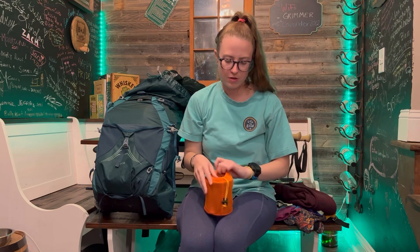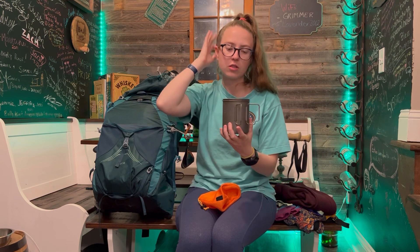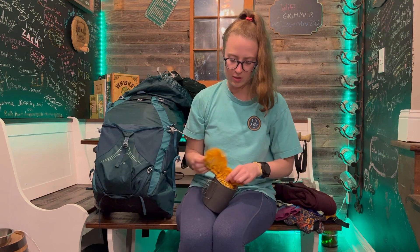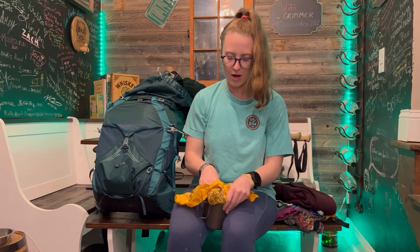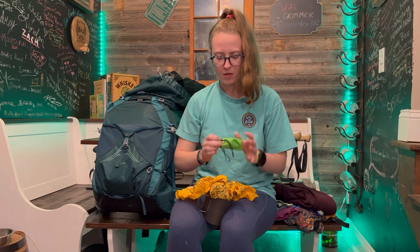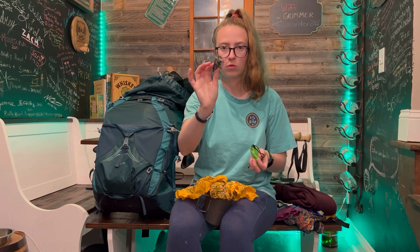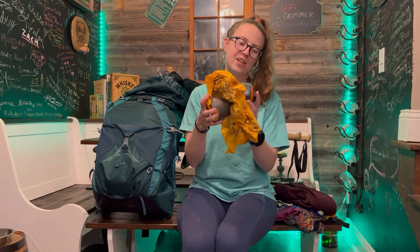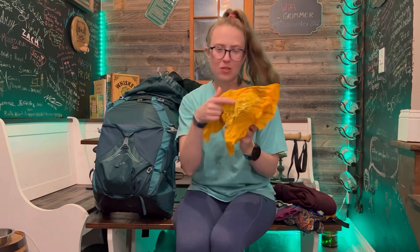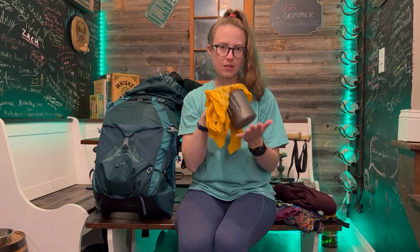Next up is my cook stove. I have the Toaks 750. I think it's just big enough for everything I need and a little bit extra if I want. Inside of it I have a bandana, and inside that bandana — just so my mug does not get scratched — I have my BRS stove. It's super lightweight. I've used it on a bunch of camping trips and I've never had any issues with it. My little fuel canister fits perfectly in there and I can just slide it right in with the bandana. I can also use the bandana to wipe out my pot or for anything else.